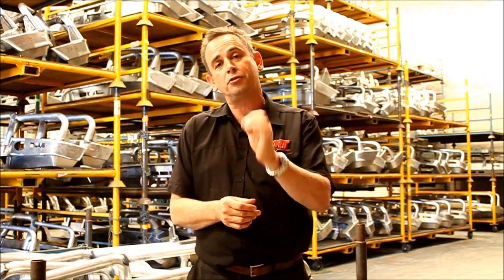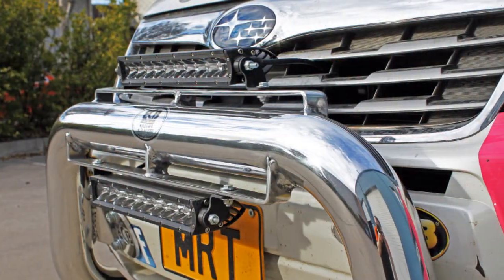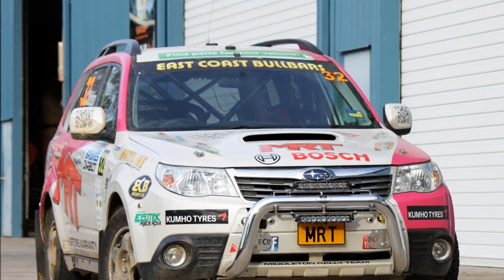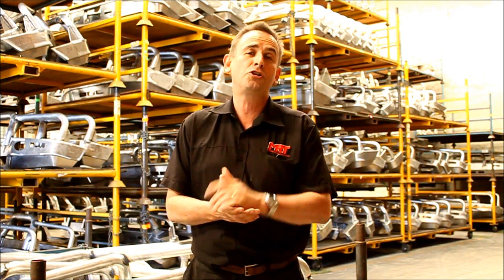When you see my SUV turbo diesel Forester in the forests, you'll see we're carrying a light bar — which is an East Coast Bull Bars nudge bar on the front of our car for the night stages. The reason it's on the car is for two reasons: one is to carry the lights, but also to give the front of our SUV a little bit of extra protection if I make a mistake and go off the road and hit a tree.